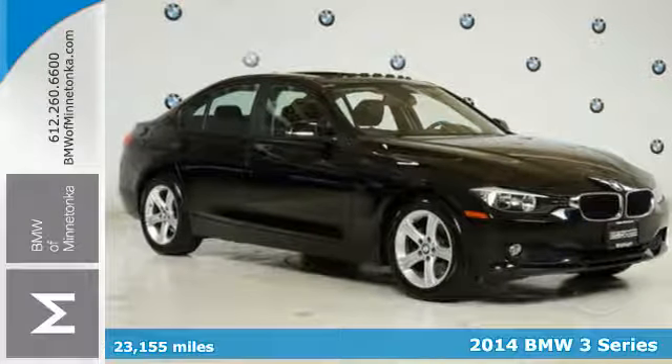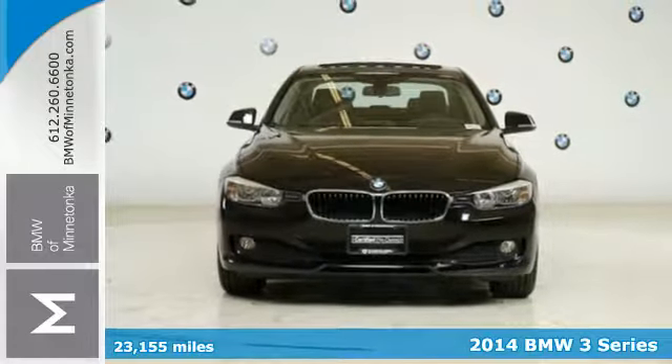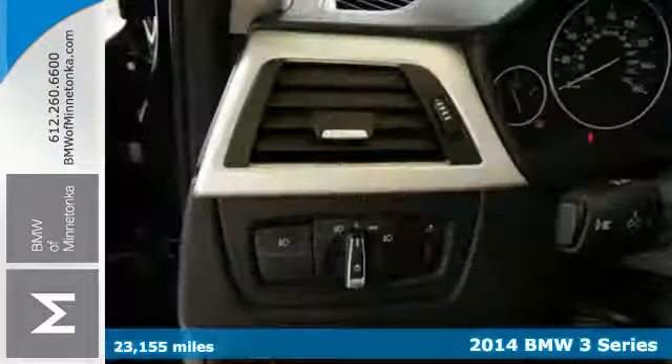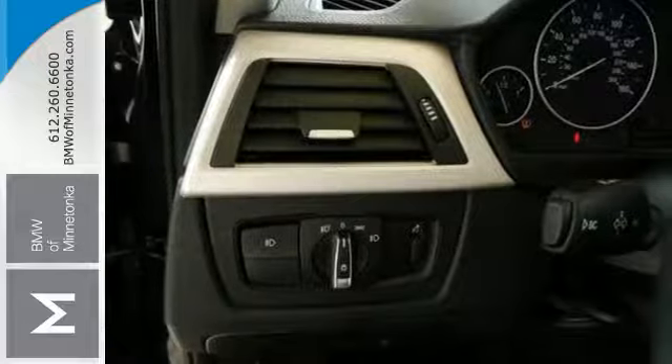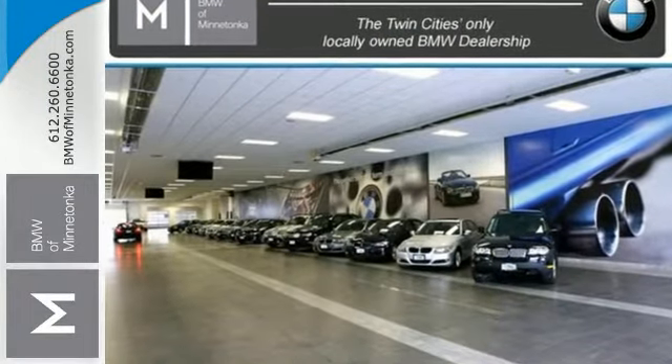It's a 2014 BMW 320i. A sportingly elegant exterior and upscale interior, it's the luxury car to own. This 3 Series features the iDrive system, climate control and rain sensing wipers.